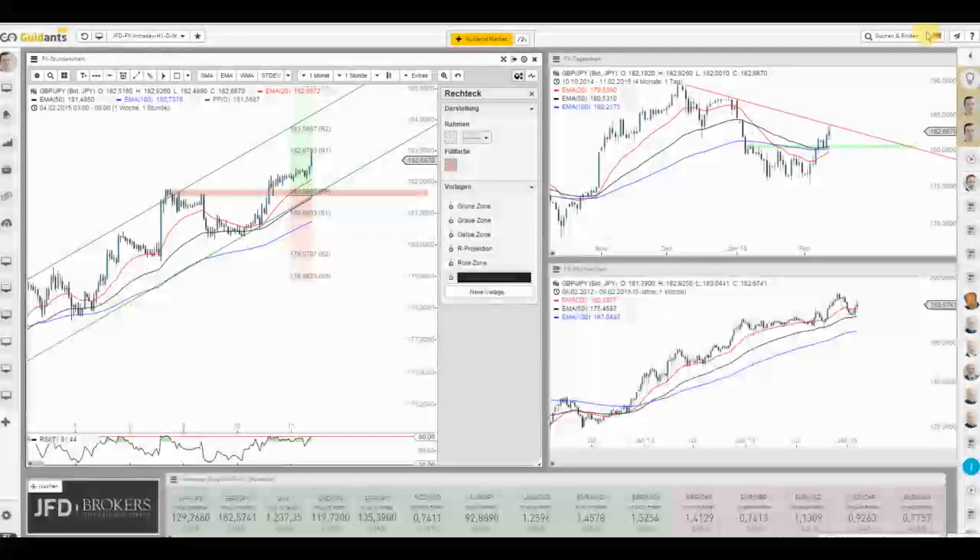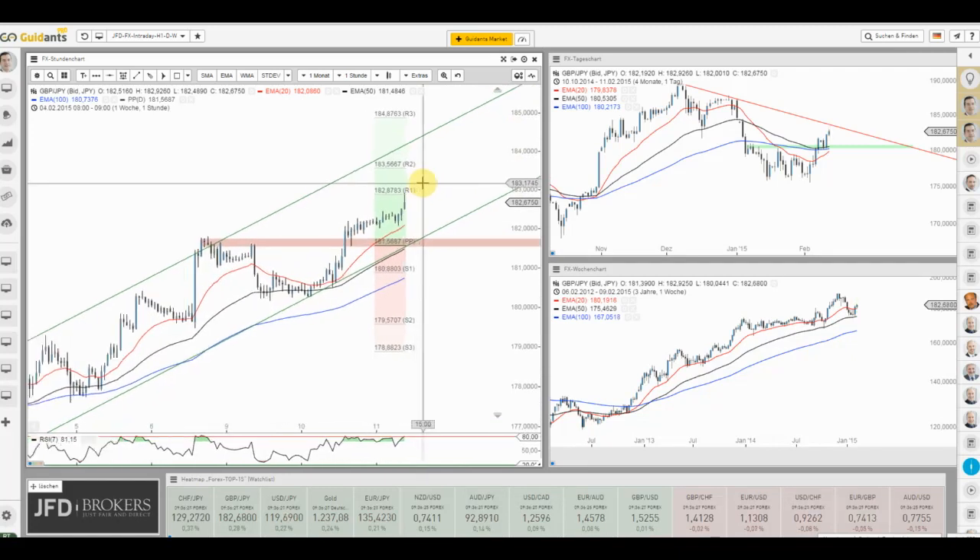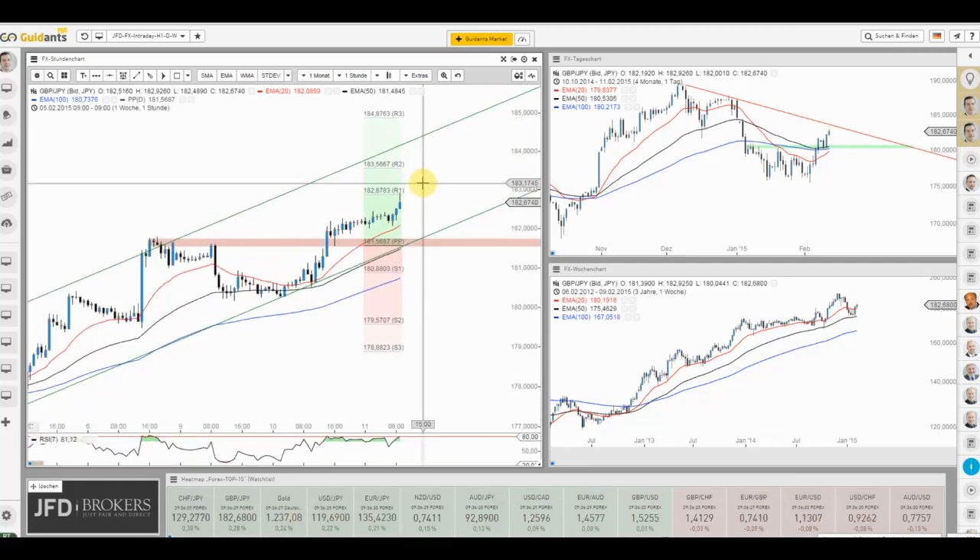Wollen wir sehen, wie sich der Tag gestaltet. Wir haben heute Mittag um 11:30 Uhr ein Spezialwebinar zum Euro gegenüber dem Schweizer Franken zu den Aktivitäten vom 15. Januar – sowohl fundamental als auch technisch beleuchtet, und natürlich wird erklärt, wie sich JFD Brokers hier geschlagen hat. Schalten Sie ein bei Interesse. Den Link werden wir reinstellen, und Sie sehen es auf der Godmode Trader Startseite. Außerdem gibt es untertags JFD Live Trading TV. Bis bald und noch einen schönen Tag.